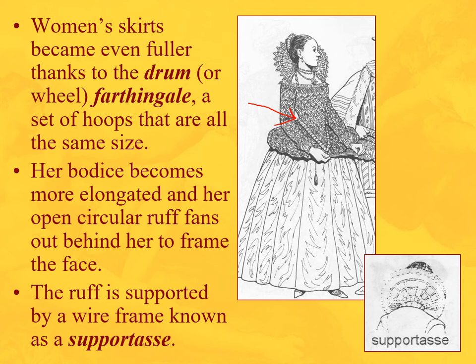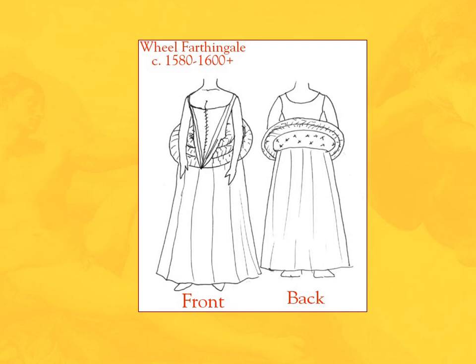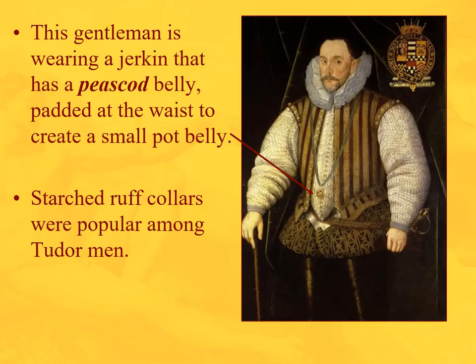She has a ruff supported by a wire frame called the supportasse. Here's a picture of a wheel farthingale — also known as a bum roll. There's a disc that can be pushed down by the corset in front and pops up in the back, giving a kind of bustle shape. We'll see more of that later.